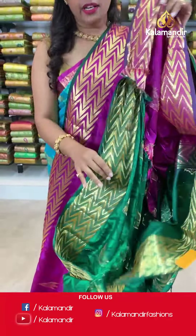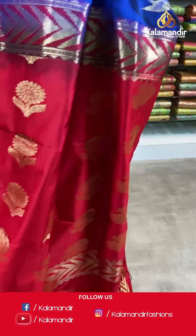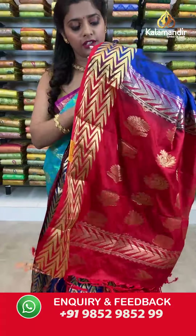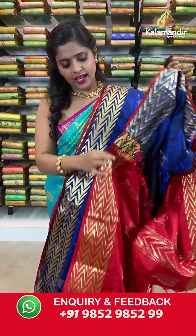One more color in this saree — a blue and red combination, a very beautiful saree. Abstract prints on a navy blue colored saree with a contrasting border featuring zigzag patterns in gold zari work, a zari woven pallu in contrasting color with tassels at the bottom, and a contrasting blouse piece. Saree code BI842, actual price 2999, offer price 2100 rupees. Take a screenshot and send it to our WhatsApp number 9852985299.